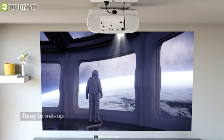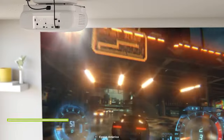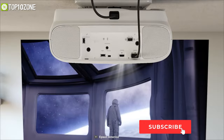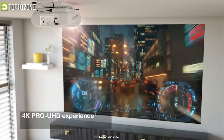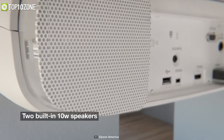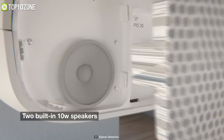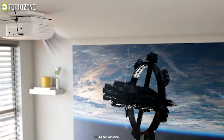Setup is easy, with lens shift, keystone correction, and optical zoom making lining up the picture effortless. Epson projectors are also known for their reliability and long lamp life that will last for up to seven years, so you can keep enjoying 4K content for years to come. In a nutshell, this projector will be a great choice if you are in the market for 4K entertainment at a budget-friendly price.